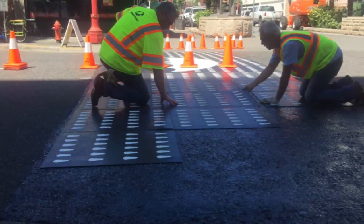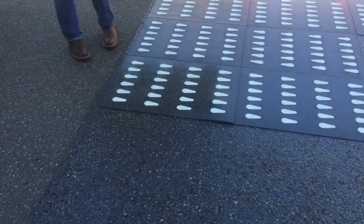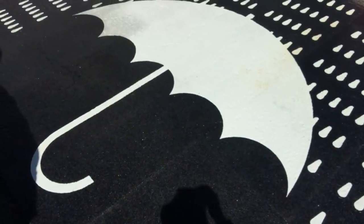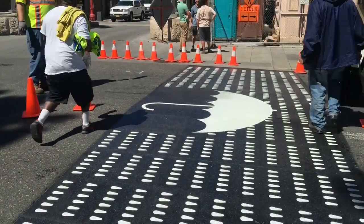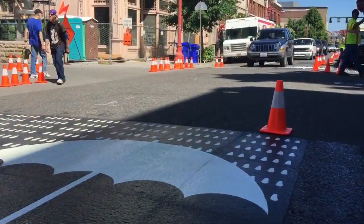Besides the art aspect, is there a safety benefit to having crosswalks like this? Absolutely. Every intersection is a crosswalk and cars need to slow down and give pedestrians the right-of-way, so having it be more visible and bringing more awareness to the intersection, safety will be enhanced.